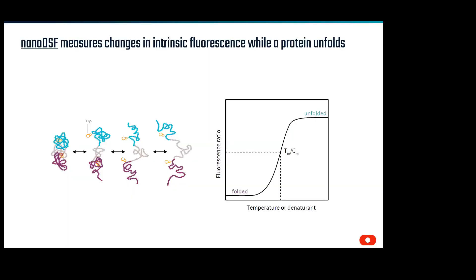The first technology is nanoDSF, or differential scanning fluorimetry. This uses the intrinsic fluorescence of a protein, wherein the tryptophan residues demonstrate an absorbance maximum shift from 330 to 350 nanometers upon unfolding. By following the ratio of 350 to 330 during a thermal or chemical denaturation ramp, we can determine a thermodynamic melting temperature, TM, or a midpoint denaturation concentration, CM.